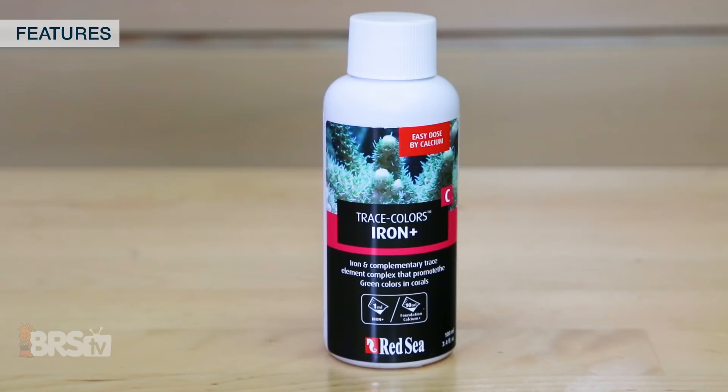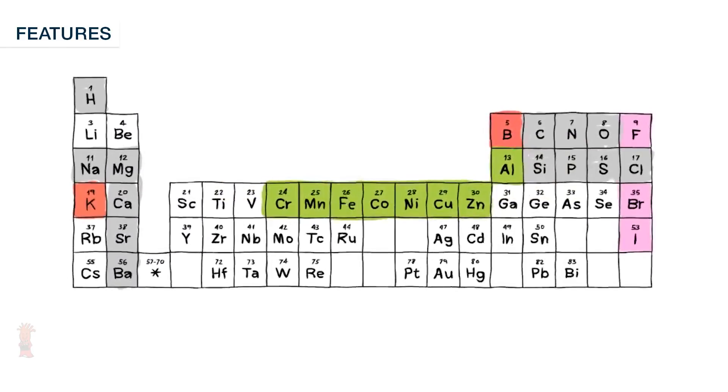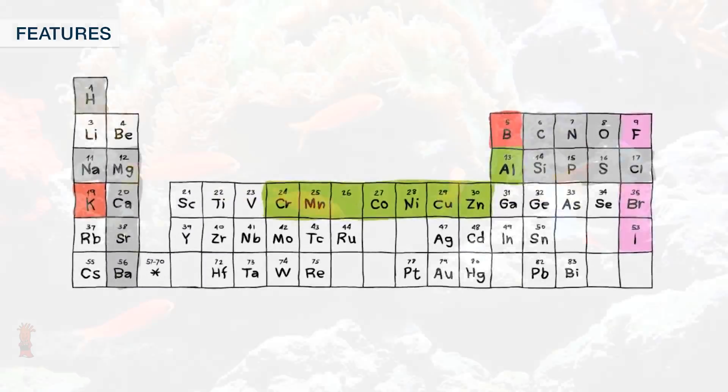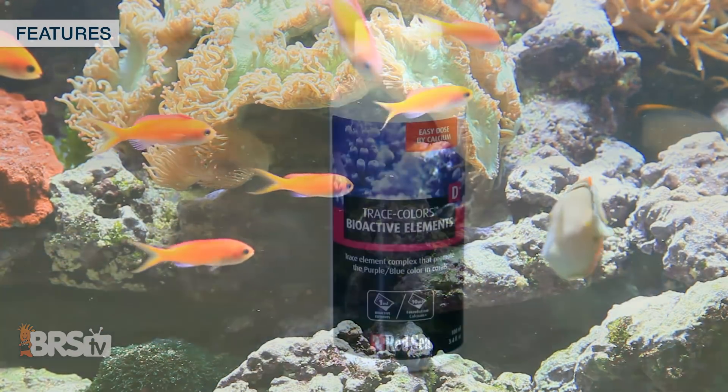Within the Trace Colors C is a complex of light metals which are reported by Red Sea to play fundamental roles in metabolic processes including respiration and production of energy, chlorophyll and photosynthetic catalysts. They precipitate into the coral skeleton as a reservoir for use in the soft tissue and are related to the green and yellow chromoproteins.